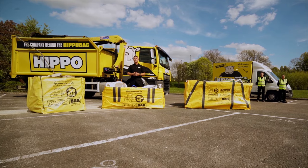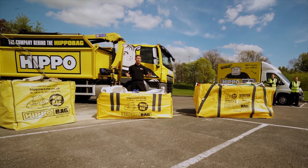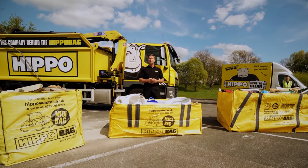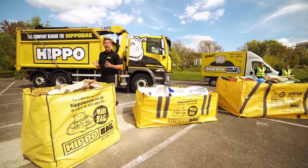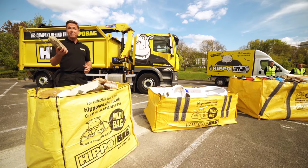Hippo bags have revolutionized the UK waste industry with our flexible, ultra-strong bags available in a range of sizes to suit your needs, which we'll collect from your home as soon as they're full. Our midi bag can handle up to a ton of rubbish like earth, rubble, or any of that heavy waste you just dug up or knocked down.